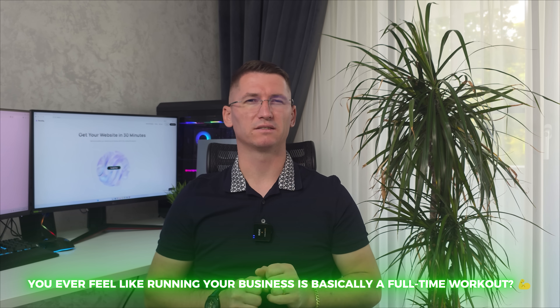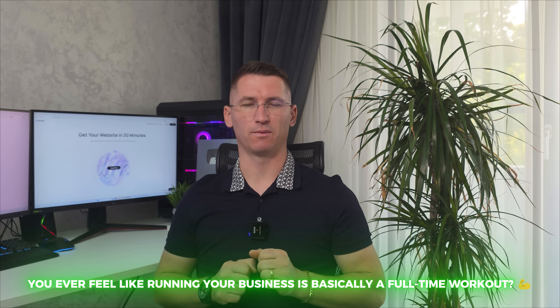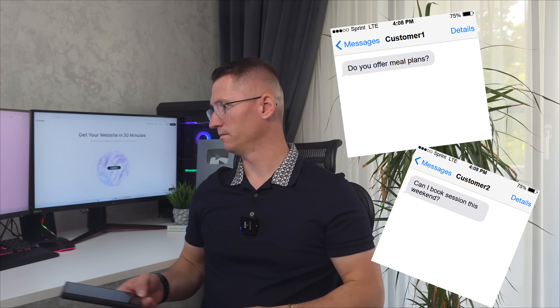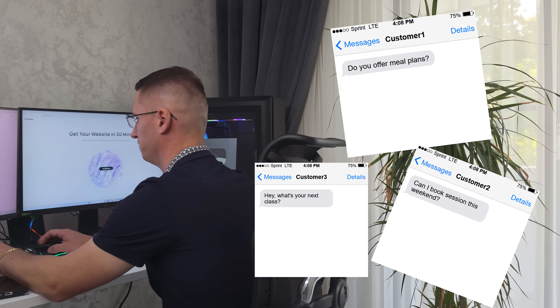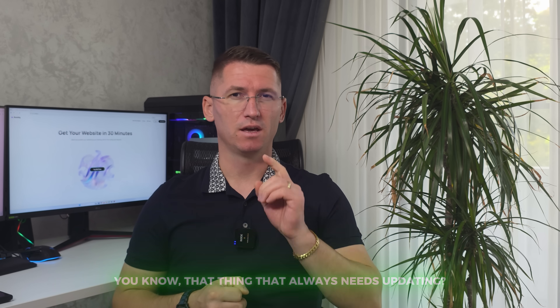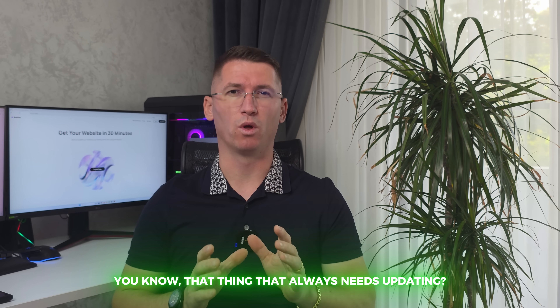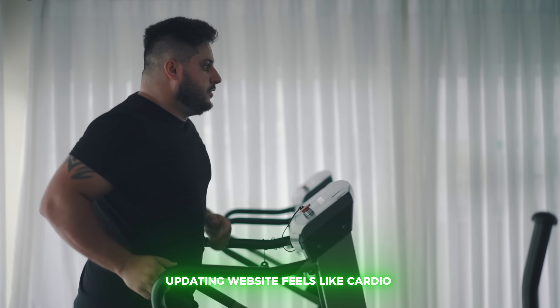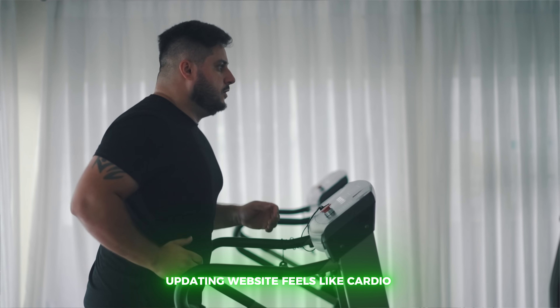You ever feel like running your business is basically a full-time workout? You are coaching clients, answering messages, posting on social, and oh yeah, managing your website too — that thing that always needs updating. Updating my website feels like cardio. The kind that burns patience, not calories.